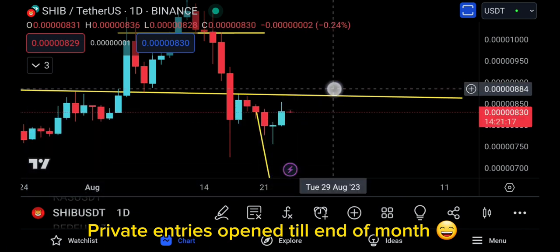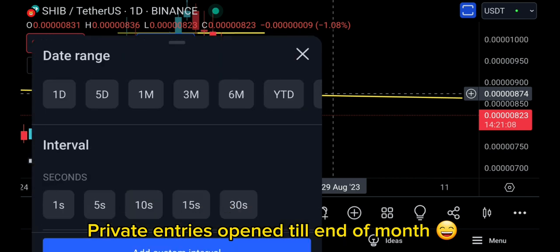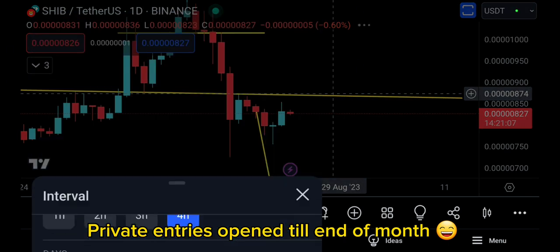Invalidation happens for SHIB whenever SHIB is going to be above 874. So if you're above 874 for SHIB, you're going to see exceptional movement to the upside.